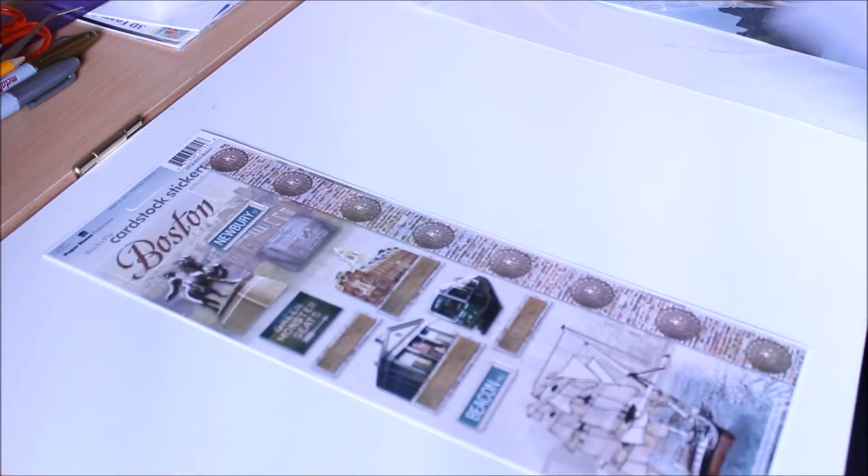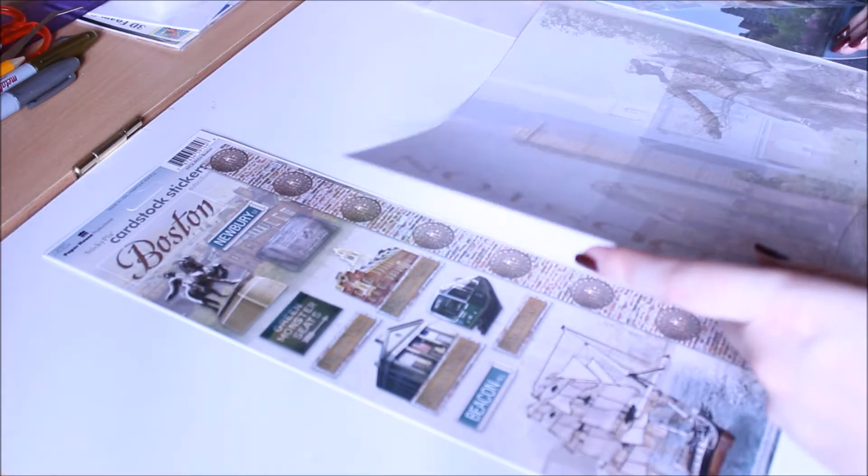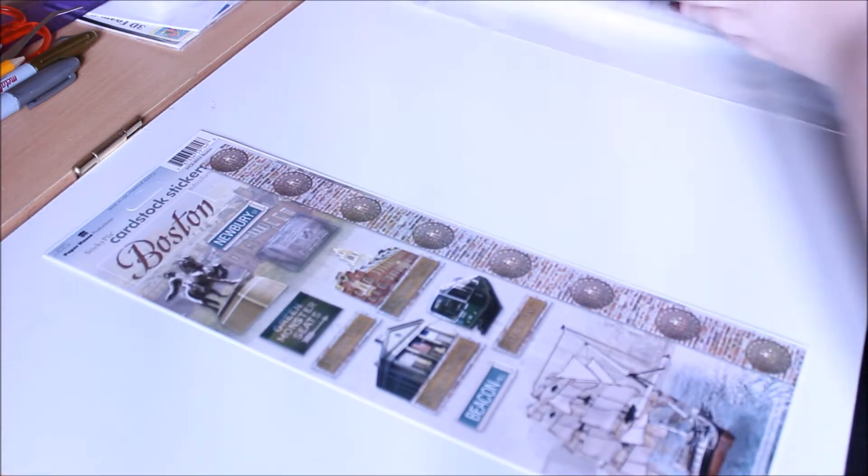I also got these Boston stickers, which were £2.45 — the most expensive item — and I think that's quite good value. I also got the same style of skyline paper for Boston that I got for New York. All together the items came to £11.90.